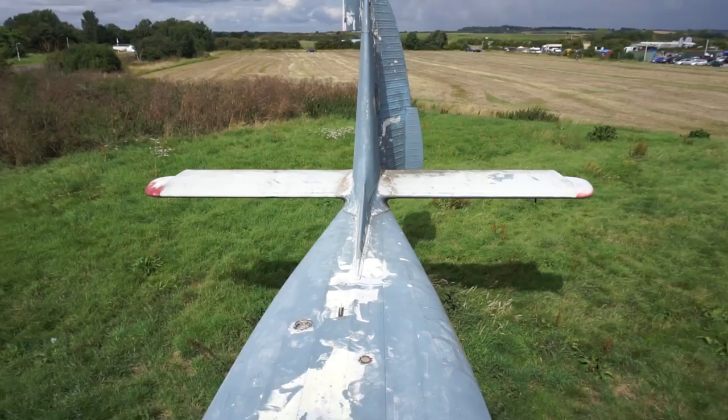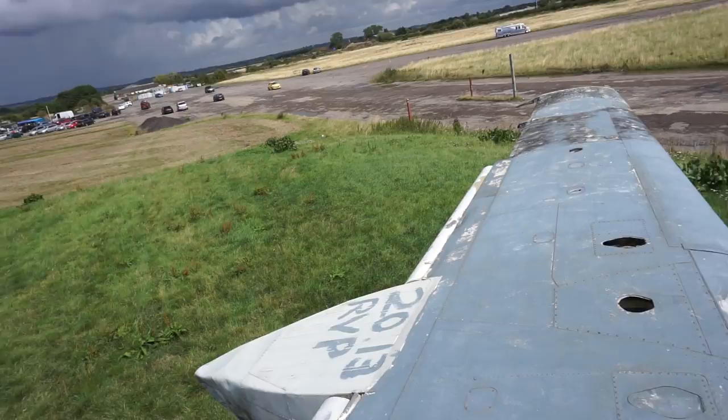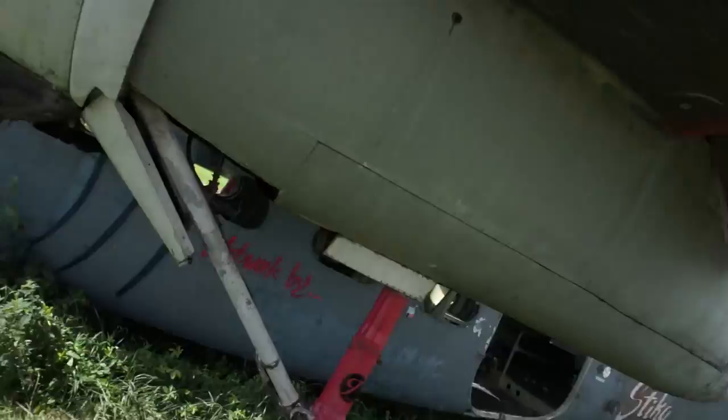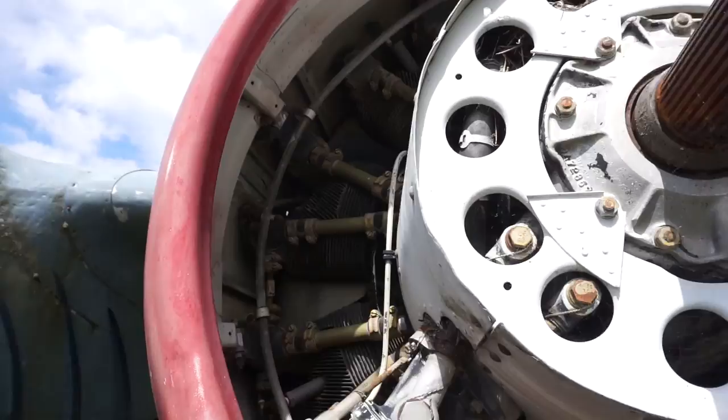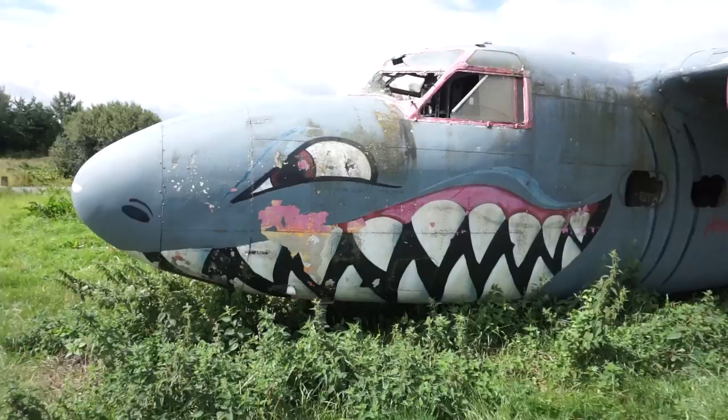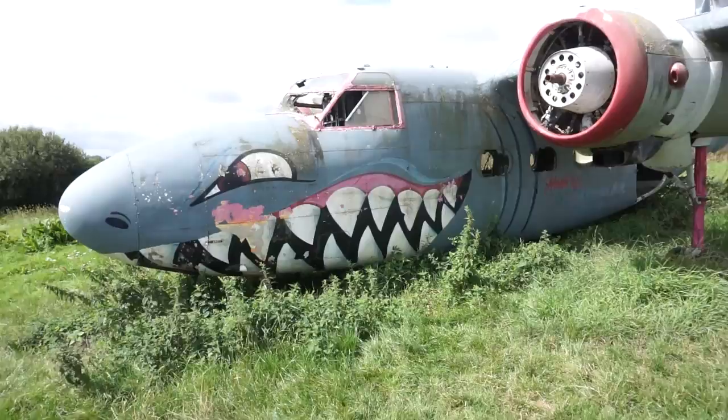I managed to get on top of the plane. Out here you can see the engines - still in there, look. Can you see that? How awesome is that? The propellers come off. That's what it looks like from the outside. It's got this really awesome graffiti on it to make it look like a shark.